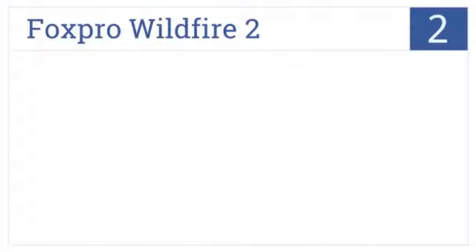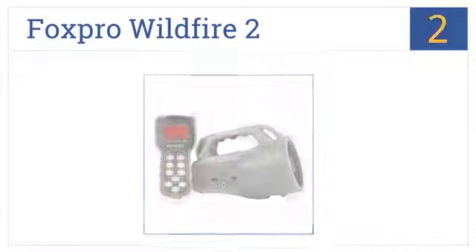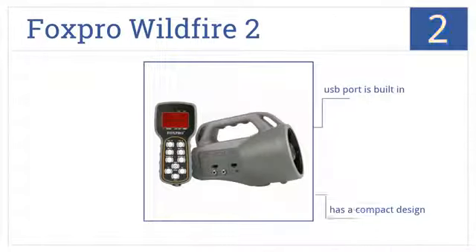Coming in at number 2, it's the FoxPro Wildfire 2, which is designed with a single speaker. It comes pre-loaded with 35 sounds and has a total capacity for 200 sounds. There's a USB port built-in, it has a compact design, and it was made in the USA.